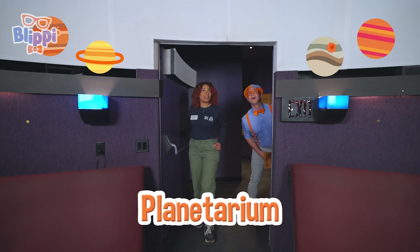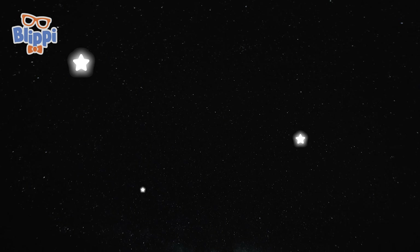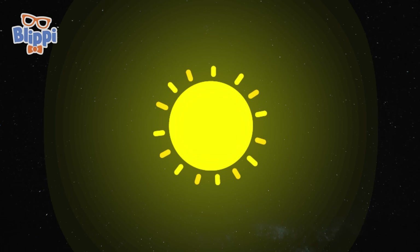Welcome to the planetarium — this is like a movie theater for the stars! I can't wait to see some stars, let's go sit down. There are so many stars. They look kind of like sprinkles all over the sky. Those stars are just like our sun — they're just farther away, that's why they look so small.